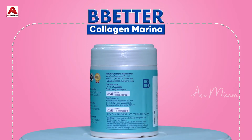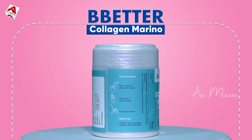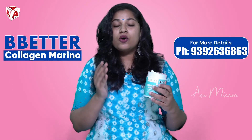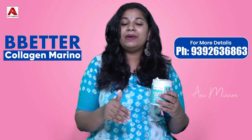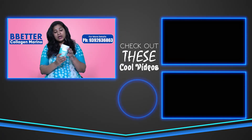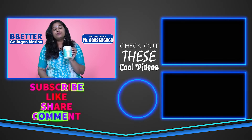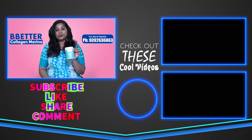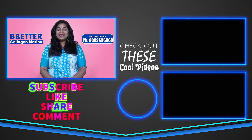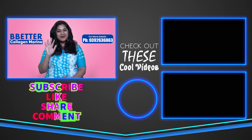You can purchase any of these products. I am using this product and will review it. If you are using it and have any skin problems or issues, I will tell you how to solve them. Overall, this is the Hydrolyzed Marine Collagen Powder. If you like this video, please like, share, and comment. See you in the next vlog. This is Anusha, signing off. Bye-bye.